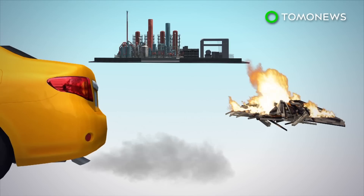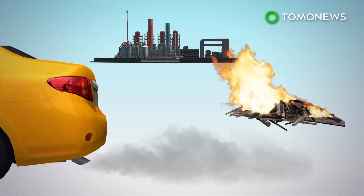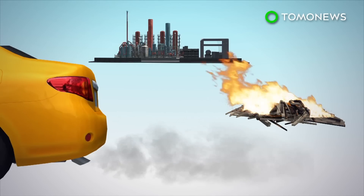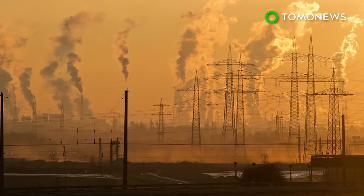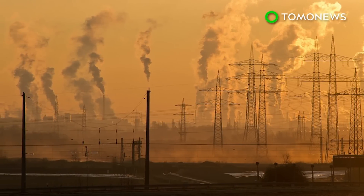These dangerous particles are found in pollution from car exhaust fumes, power plants, and even burning wood. The research was led by the University of Southern California and published in the journal Translational Psychiatry.